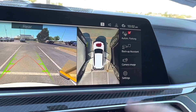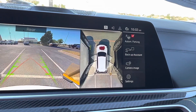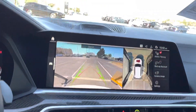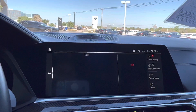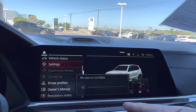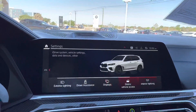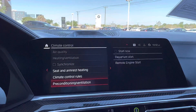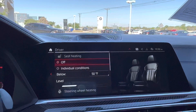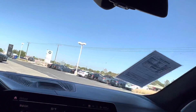The backup assistant records about 100 to 120 feet of your backing up, so it will actually reverse the car out for you if you're ever in a sticky situation. It's got all sorts of great features: ambient lighting, gesture control, and of course remote start. You can turn on the heated seats if it's cold outside, the ventilated seats if it's hot — it's really programmable.